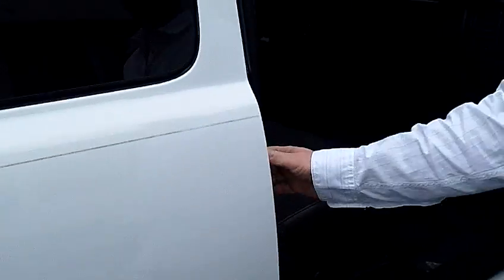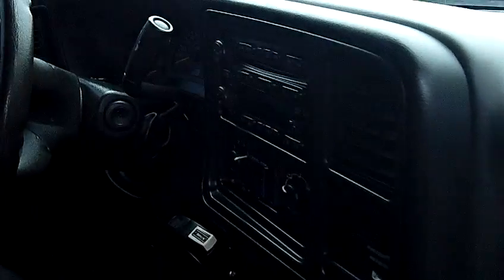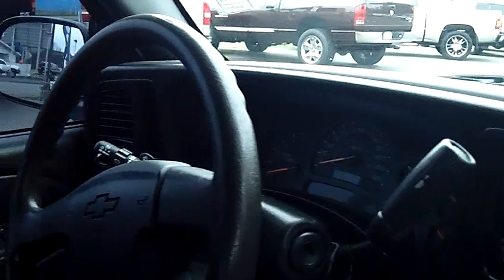This is the extended cab. It does have the third and fourth door to give easy access to the back of the cab. As you can see, this particular one has the bench seat in the front — a nice feature that gives you seating capacity for three across the front, and three more across the back with the bench seat in the rear.